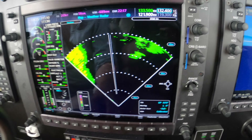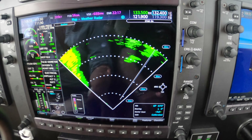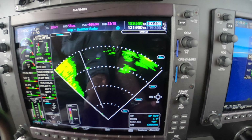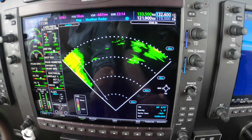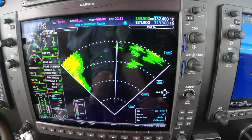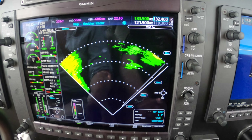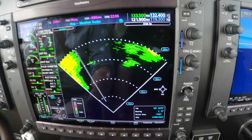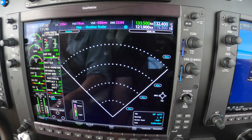ATC just called us and let us know that there's extreme precipitation at the 11 to 1 o'clock, 50, 40 miles, 50 miles, and we're seeing moderate to heavy — so it's spoken like that.